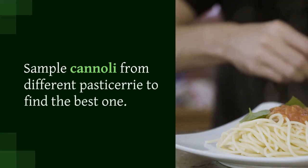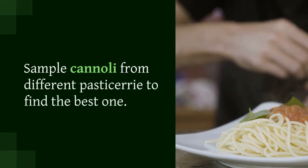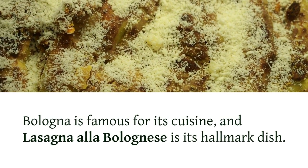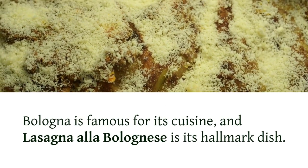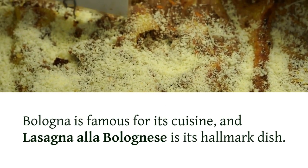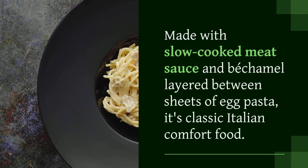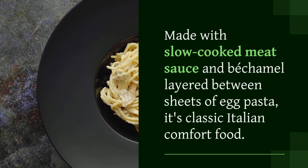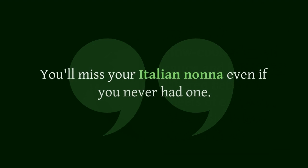Lasagna alla Bolognese, Bologna. Bologna is famous for its cuisine, and lasagna alla Bolognese is its hallmark dish. Made with slow-cooked meat sauce and béchamel layered between sheets of egg pasta, it's classic Italian comfort food — you'll miss your Italian nana even if you never had one.